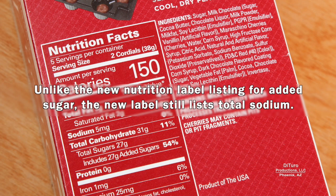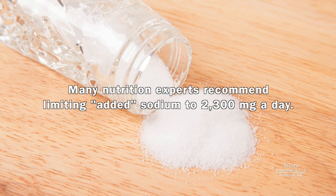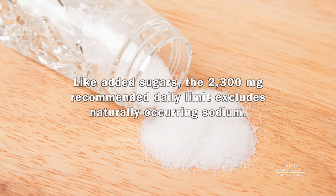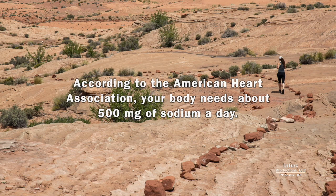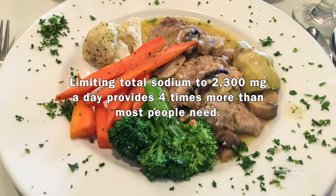Unlike the new nutrition label listing for added sugar, the new label still lists total sodium. Many nutrition experts recommend limiting added sodium to 2,300 milligrams a day. Like added sugars, the 2,300 milligram recommended daily limit excludes naturally occurring sodium. According to the American Heart Association, your body needs about 500 milligrams of sodium daily. Limiting total sodium to 2,300 milligrams a day provides four times more than most people need.